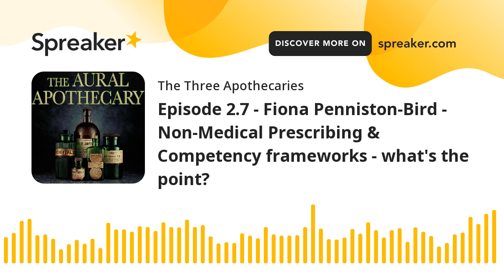I also describe paracetamol as the celery of drugs - it's calorie free. In other words, it does work but you don't have to worry about side effects. That's what I call it, the celery of drugs. Just not taking too much, of course.